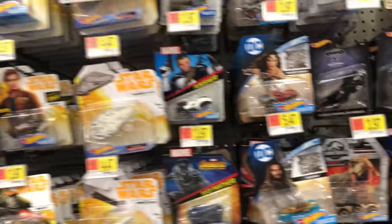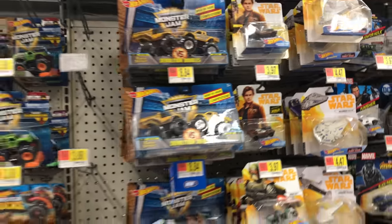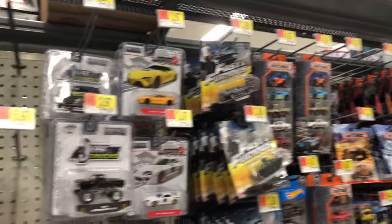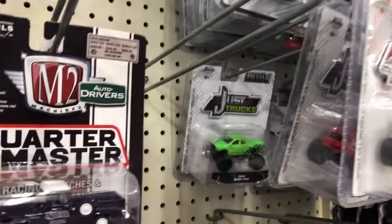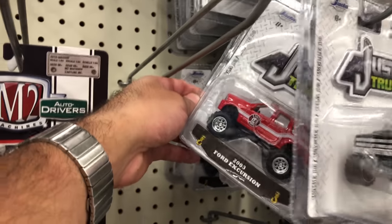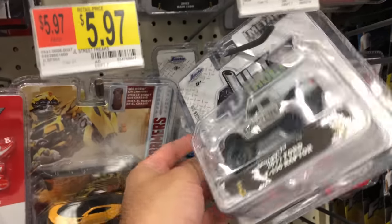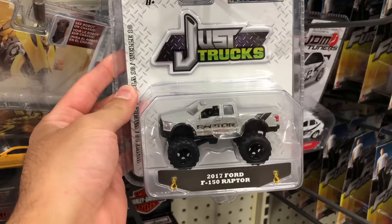We've got some of the TrackStar trucks and some more monster trucks. There's JDM tuners — I always see these but I don't really ever buy them. These trucks are really cool though. I really, really like that Raptor that they have in this one. Oh, there it is — there's the Raptor. That one's really cool.